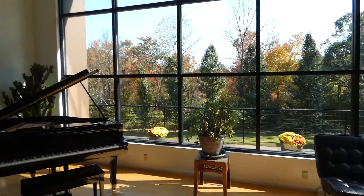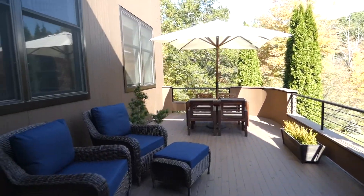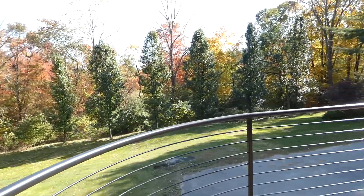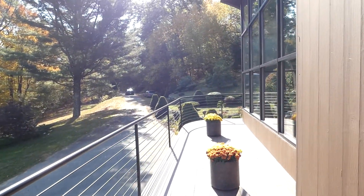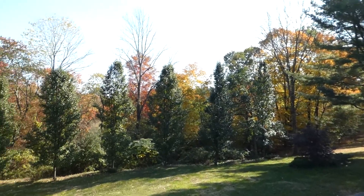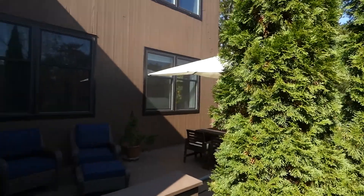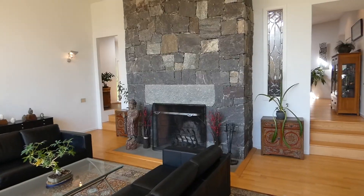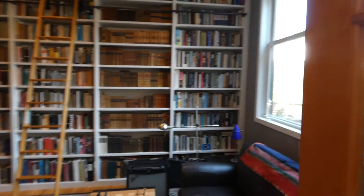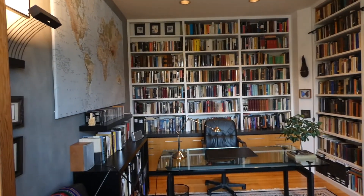From here we'll go out to this deck that wraps around. Off of the living room is a library with lots of bookshelves.